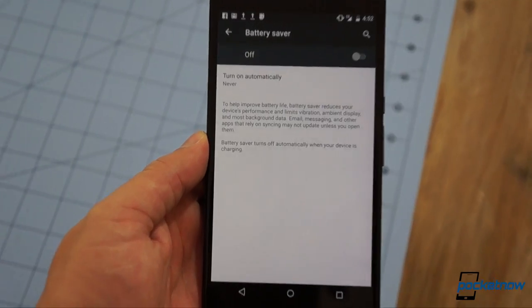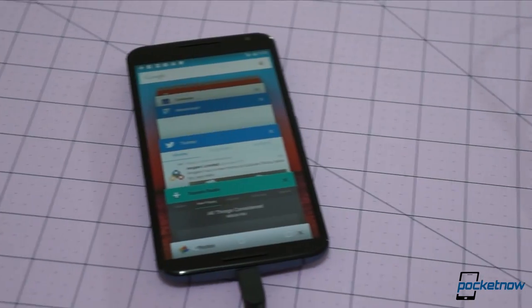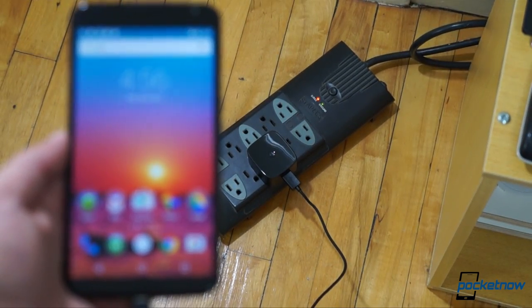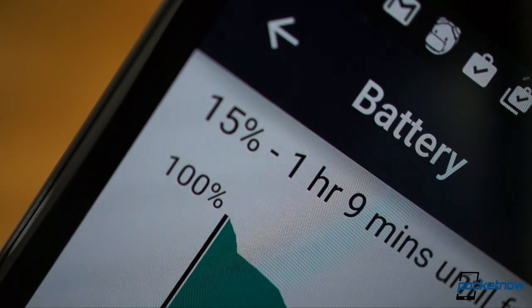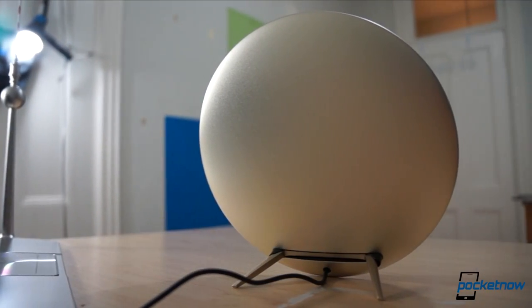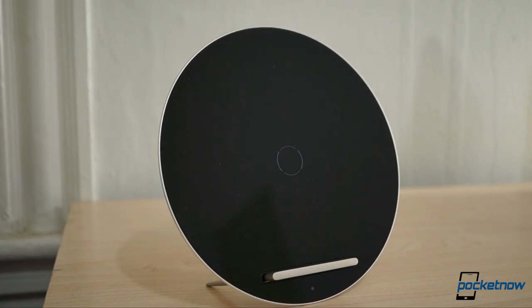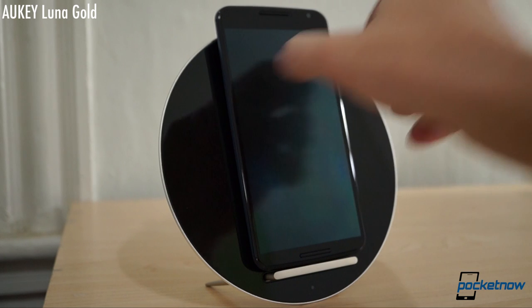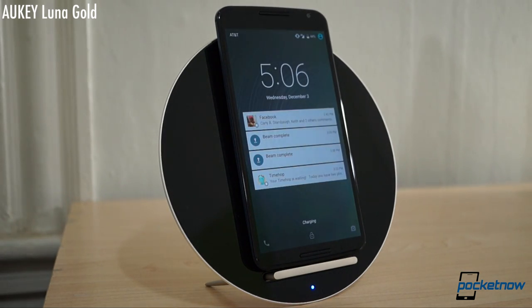Fortunately, Lollipop gives you a battery saver mode if you get into trouble, and the Nexus 6 also gives you a few ways to charge it. There's a turbocharger right in the box that'll kick the phone from zero to 15% in 10 minutes, and a half charge in 40 minutes. If you're more beguiled by convenience than speed, you've got Qi wireless charging built right in, so you can drop it on a charger like the Aukey Luna — the most stylish wireless charger I've ever seen — and keep an eye on your notifications while you top up.